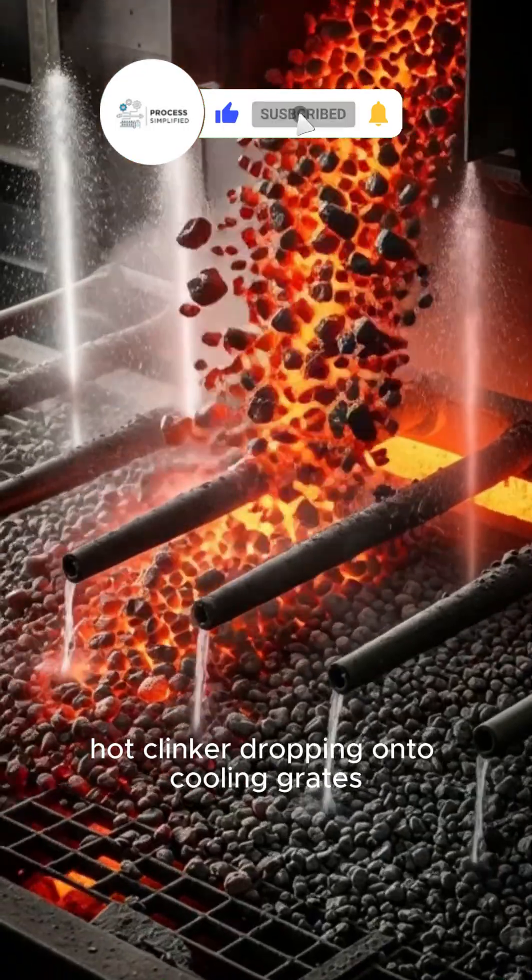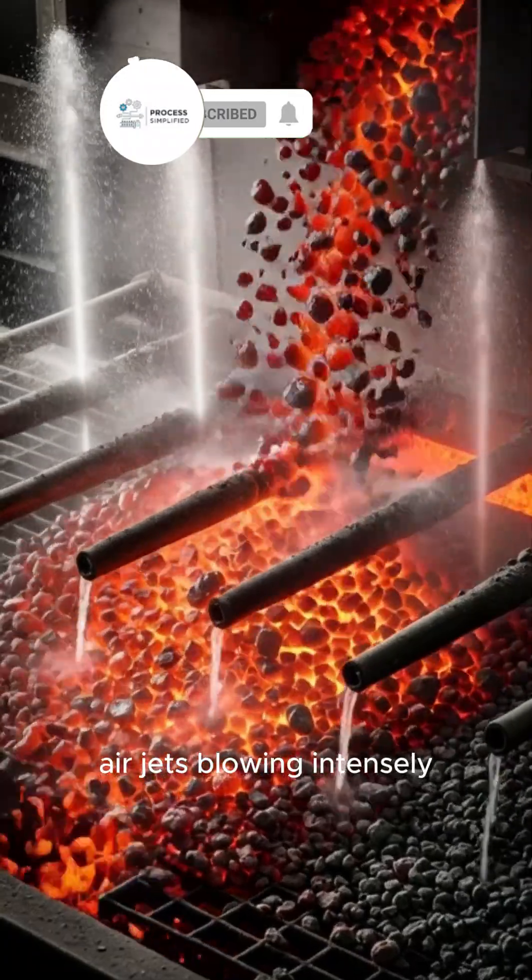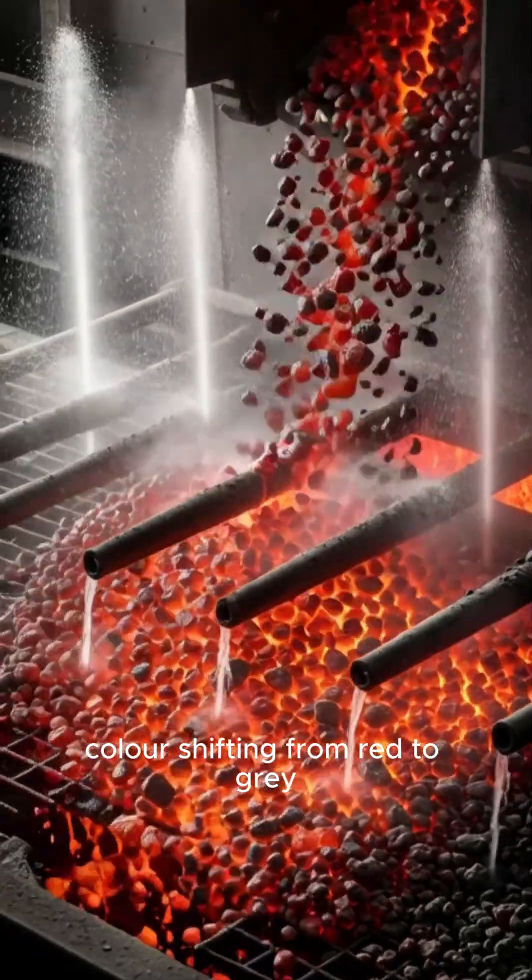Red hot clinker dropping onto cooling grates. Air jets blowing intensely. Color shifting from red to gray.